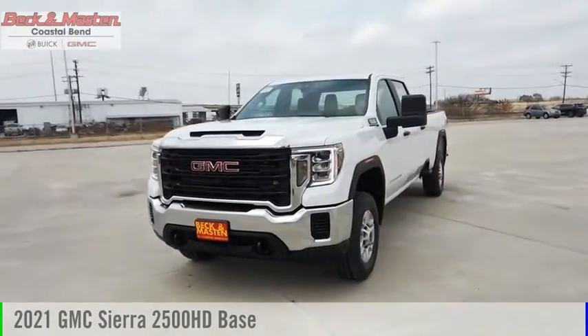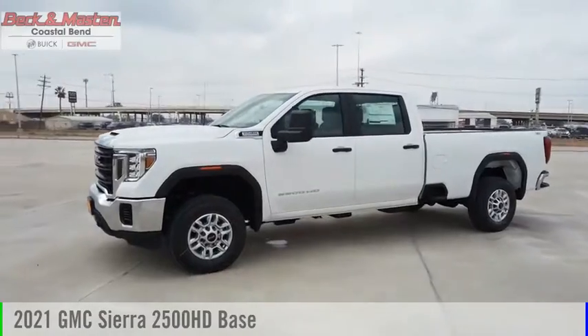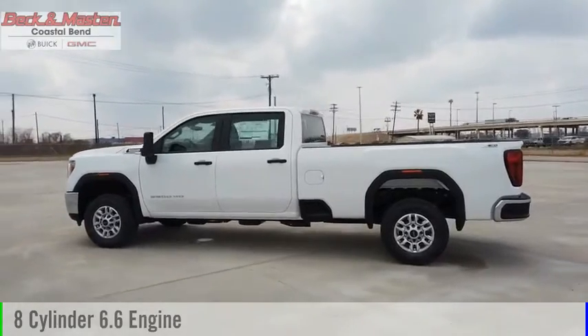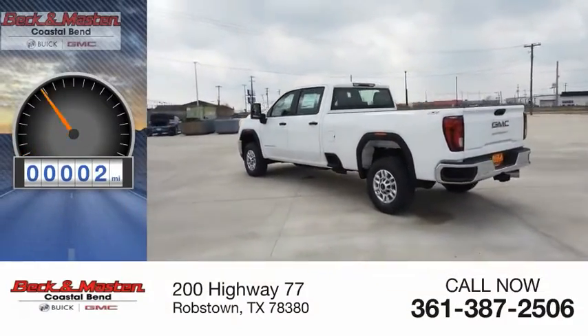Make a great choice today with the 2021 Sierra 2500 HD. This vehicle is powered by a 4-wheel drive, 8-cylinder, 6.6-liter engine, and comes with an automatic transmission. This vehicle has less than 100 miles.